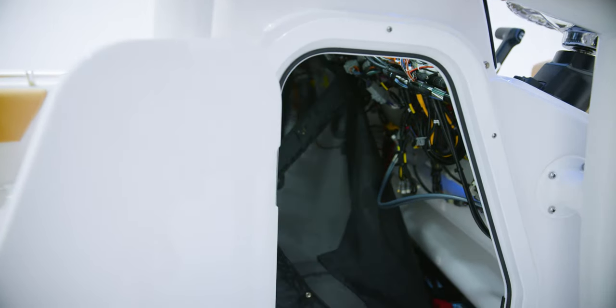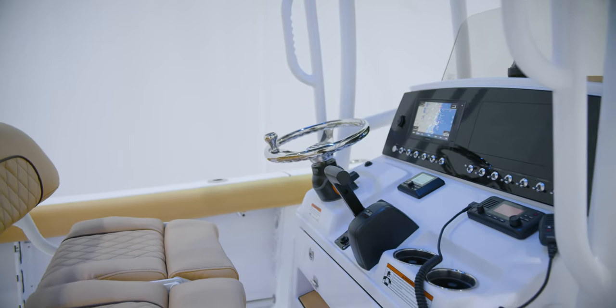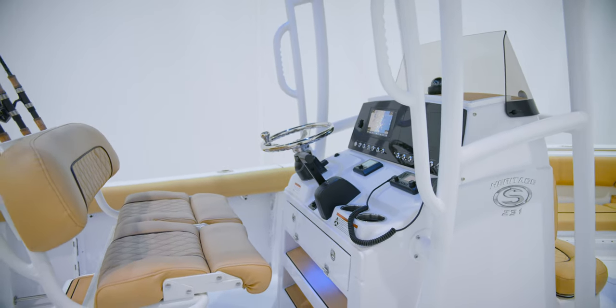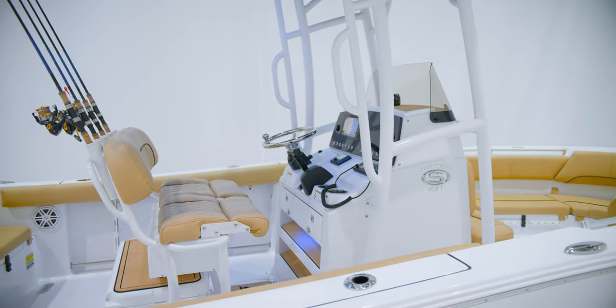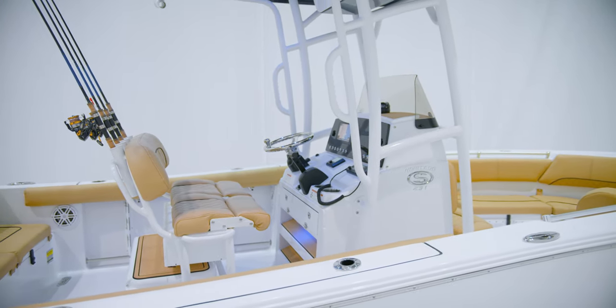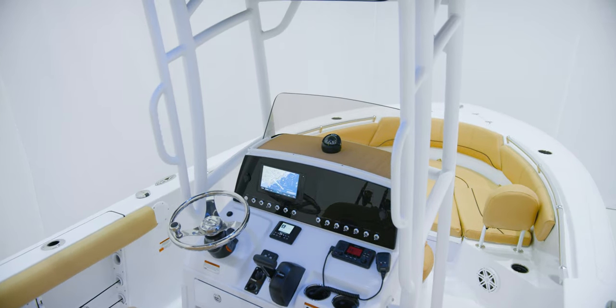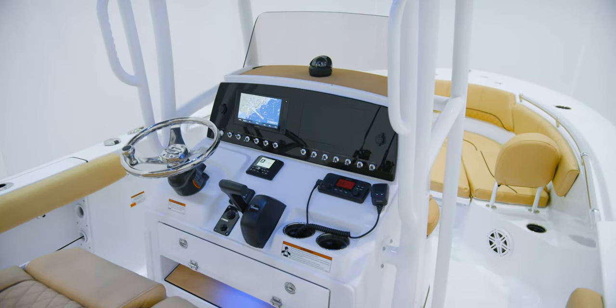The helm of the Heritage 231 has been carefully designed for comfortable ergonomics and to maximize visibility, giving you great confidence behind the wheel. All Sportsman boats feature a standard factory-installed electronics package we call Sport Link. The Sport Link system includes additional warranties and perks exclusive to Sportsman boat owners.